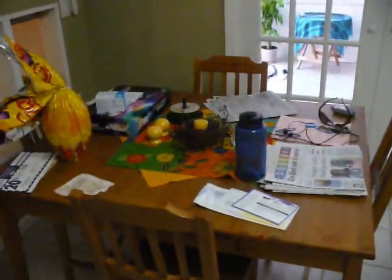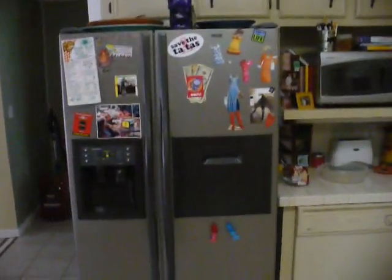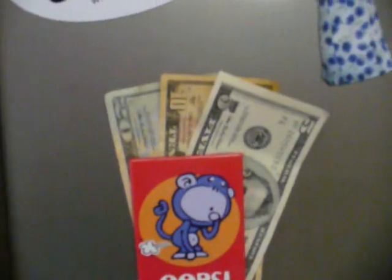We have our little breakfast table and Mr. Charlie — say hi Charlie. I've got the highest tech piece of equipment in the house: the refrigerator. Check this quick storage out. Awesome. Money on the fridge — that's sweet.